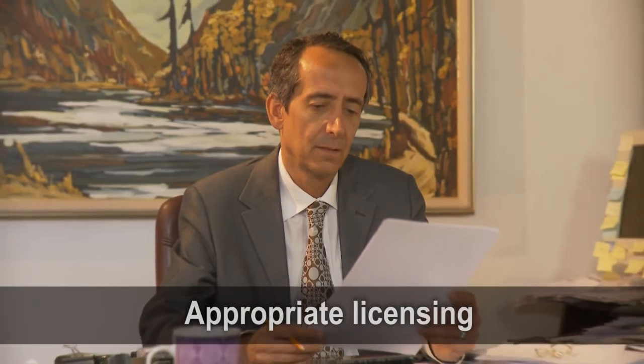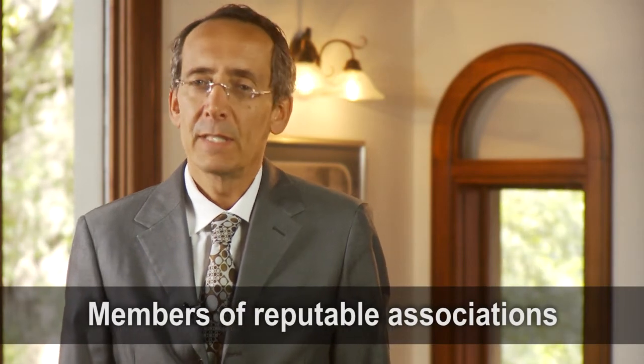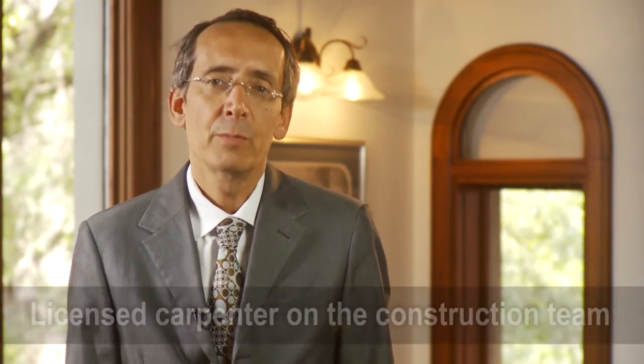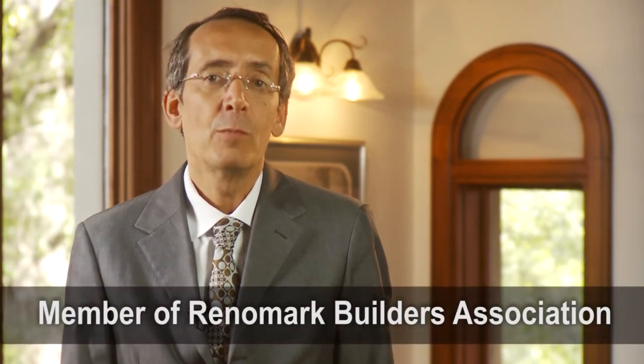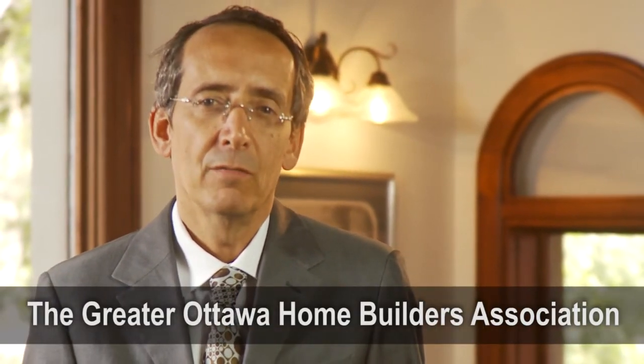As the homeowner, you are ultimately responsible for all safety and health issues concerning your home and its renovation. The credentials you want to look for in your home renovator include appropriate licensing and reputable associations. It's key that they have a licensed carpenter as part of their construction team. You also want to be sure they're a certified member of the Renomark Builders Association, and another important association is the Greater Ottawa Home Builders Association — an organization of professional builders and developers dedicated towards quality construction.